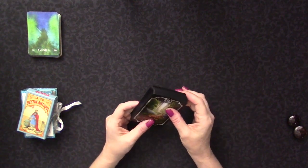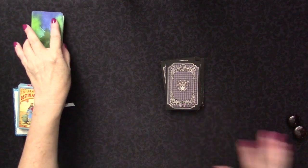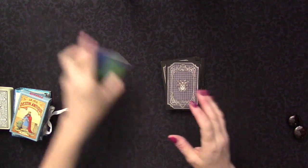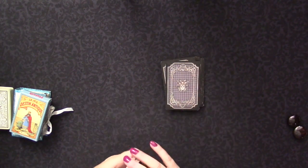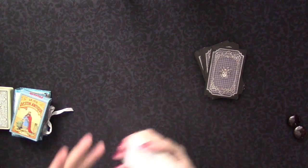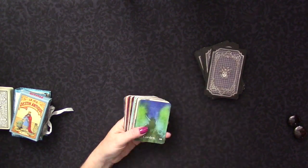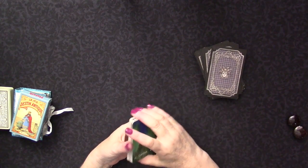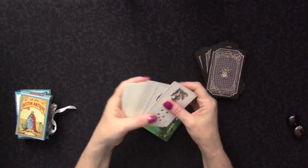Some people watching might ask: what is Kipper, and what's the difference between Kipper and Lenormand? Lenormand is a 36-card deck that came about in the early 1800s, around the 1830s, and is based on images you would have seen in coffee grounds and tea readings. They're very simple figures such as a house, a fox, a bear, a sun, a moon, or a star.